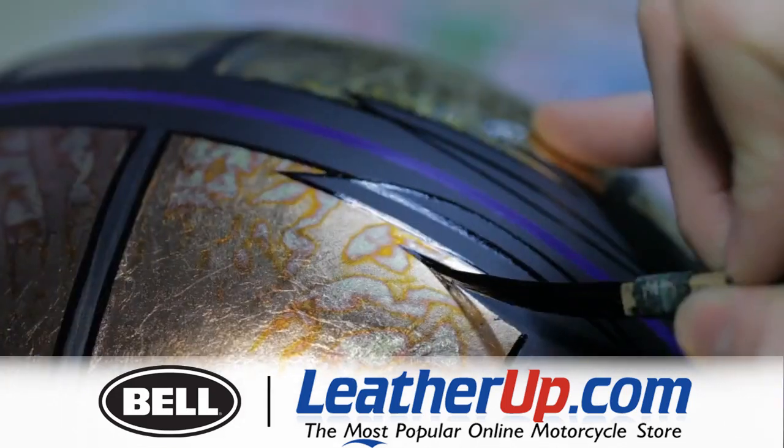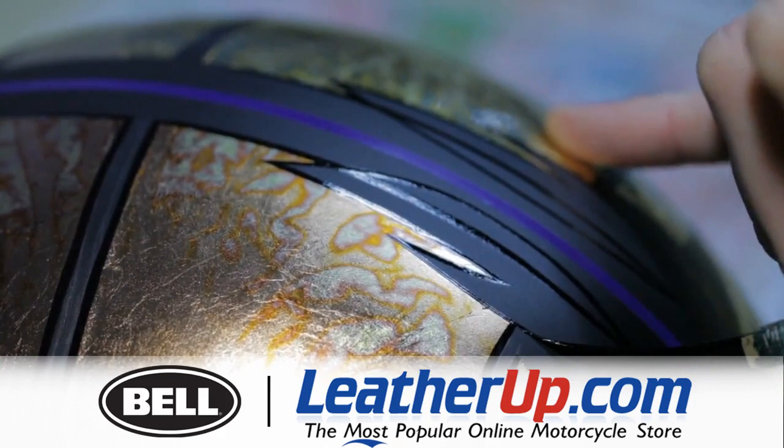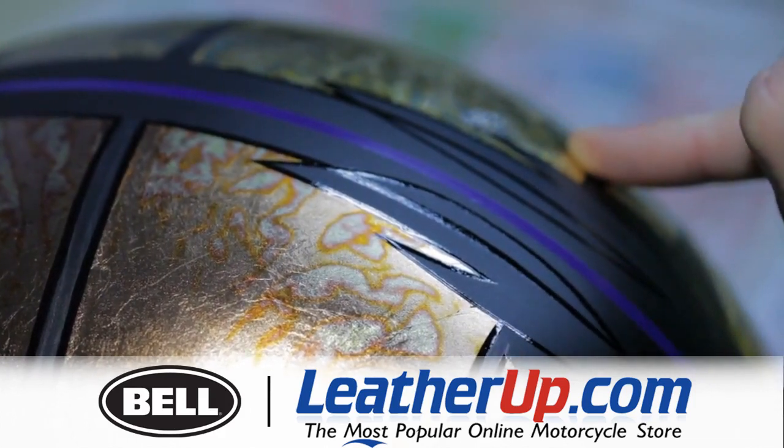Keeping line weight consistent and smooth and straight is tough. Always tough.